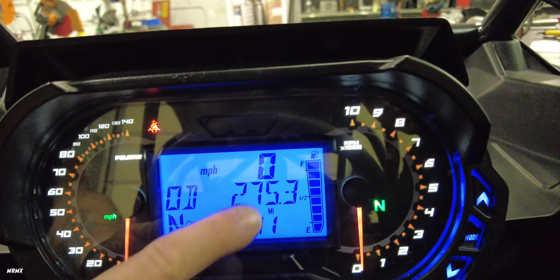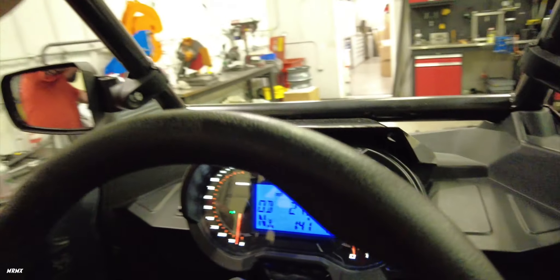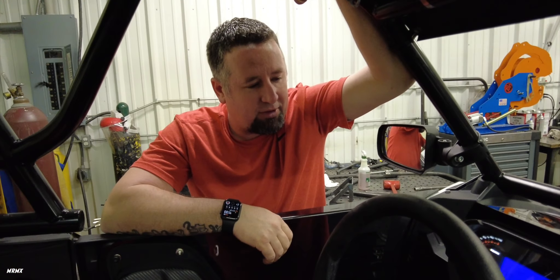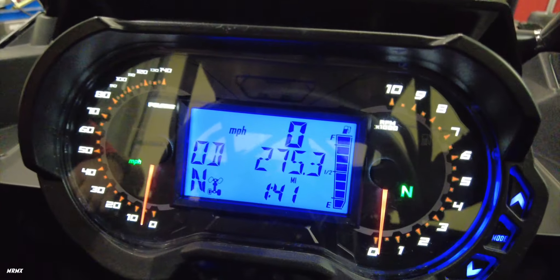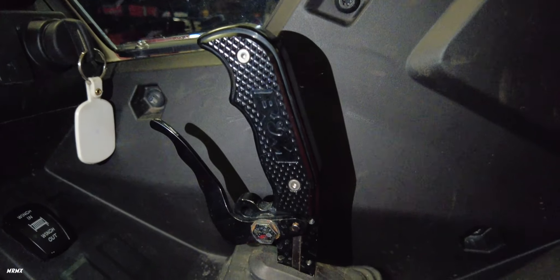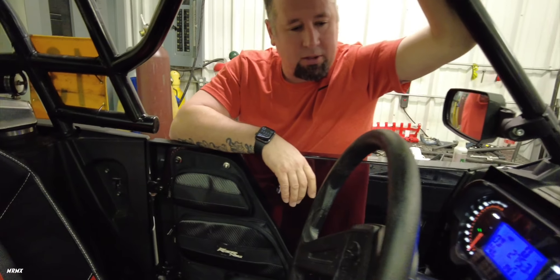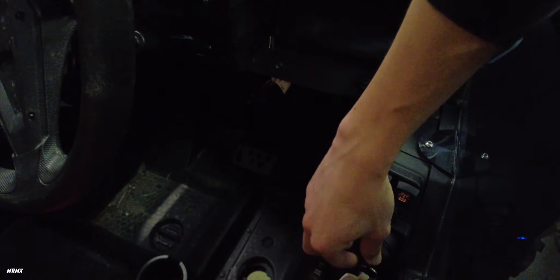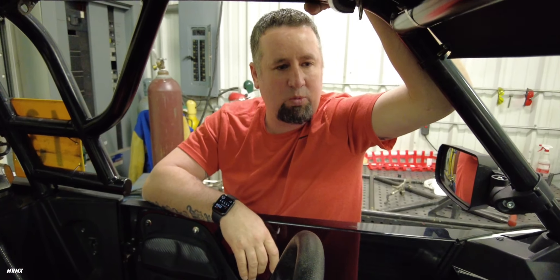275 hours total, and I think it was right around 200 when we got it, so we've already put about 75 hours on it — but super low miles and it was just taken care of well. The winch has a manual button as well as a remote in this pocket, so you can operate it from the cockpit or outside. Everything that was done to it was done right.